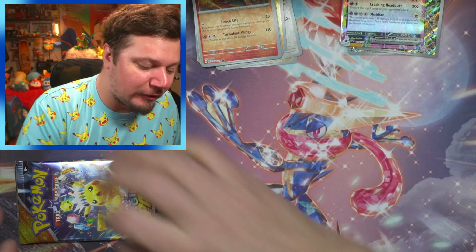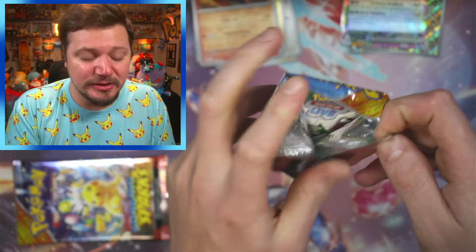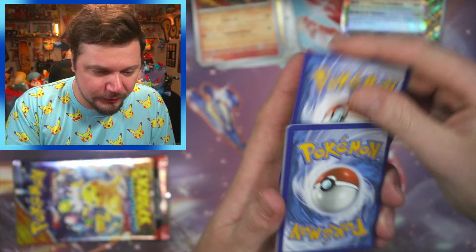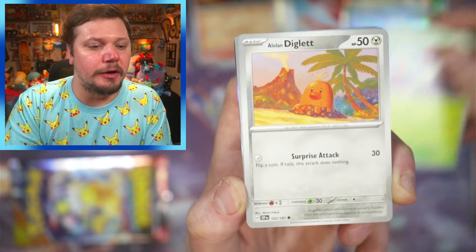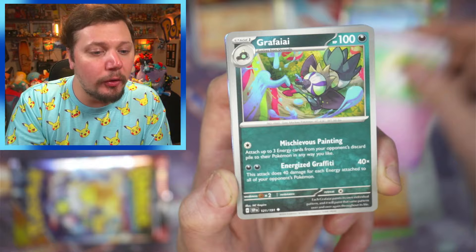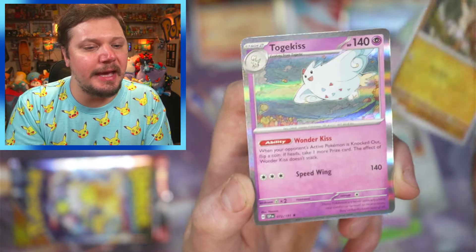Sandygast, Volcarona, and a Tapu Koko. So far we've only gotten one really cool hit, but again I need all the reverses and non-holos because I will be making a binder out of this set. Here's a code card — one to the front. Oh we got fire energy — I love that Morelull, that is such a cool card.